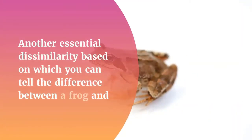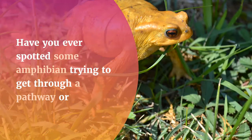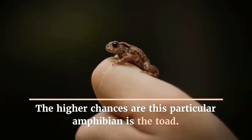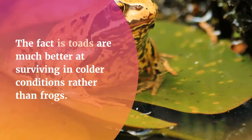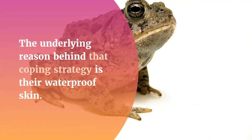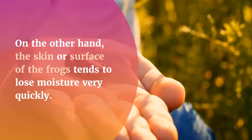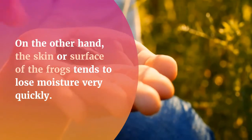Surface placement: Another essential difference based on which you can tell the distinction between a frog and a toad is their location. Have you ever spotted an amphibian trying to get through a pathway or wandering through the grass? The higher chances are that this particular amphibian is a toad. Toads are much better at surviving in drier conditions rather than frogs, because their waterproof skin helps them retain moisture. On the other hand, the skin of frogs tends to lose moisture very quickly, so they are always found near water bodies.